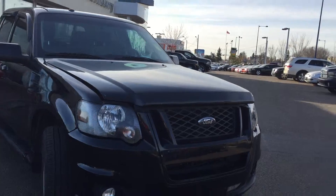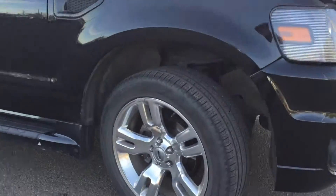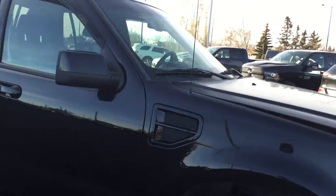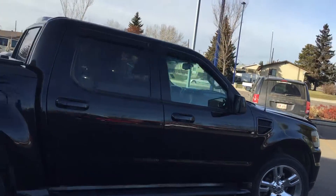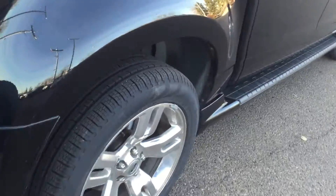You have a bug deflector in the front already. Nice chrome wheels, and you were asking about tires — tires are just like brand new, lots of tread left on them, including the rear tires.